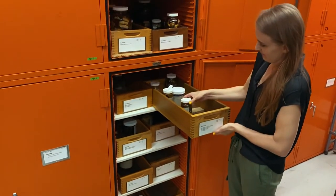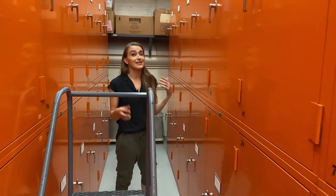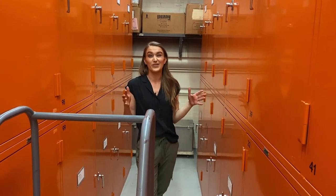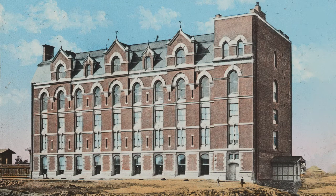So if you know what something is, you can find it on the shelf pretty easily, despite the fact that we have almost half a million specimens. One cool thing about this space is it's actually part of Building One, which is the original museum building. The museum was founded in 1869, the first building started to be built around 1874, and our collection space is actually within that original wall.